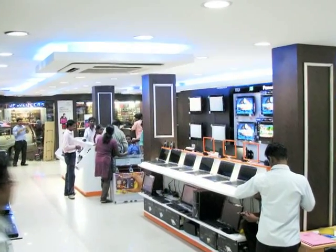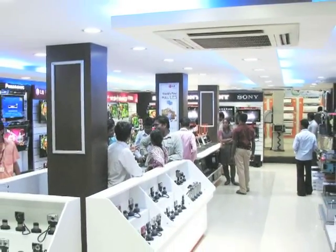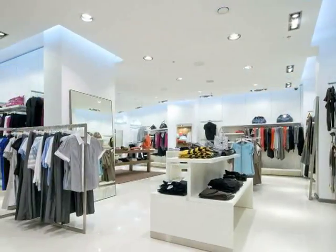In the case of retail, we have provided solutions for one very large retailer based in Chennai where we have been able to reduce their power consumption due to lighting from 4 watts per square feet to 0.8 watts per square feet. This helps in two ways — one is a significant amount of power reduction.